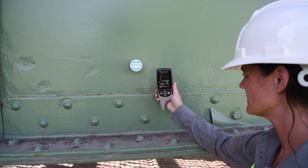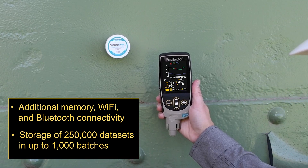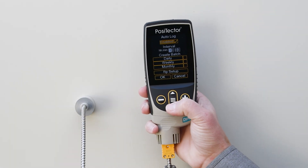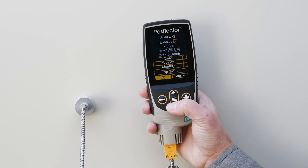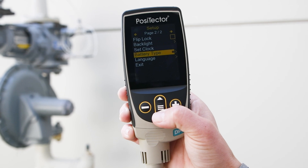Advanced models feature additional memory, Wi-Fi and Bluetooth connectivity, trend charts for graphing readings in real-time, and enhanced auto-log mode for up to eight months of continuous monitoring on a single set of batteries. Advanced models can also display and record wet bulb temperatures.